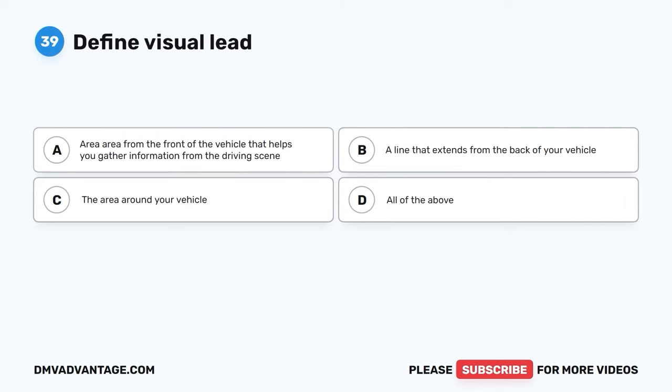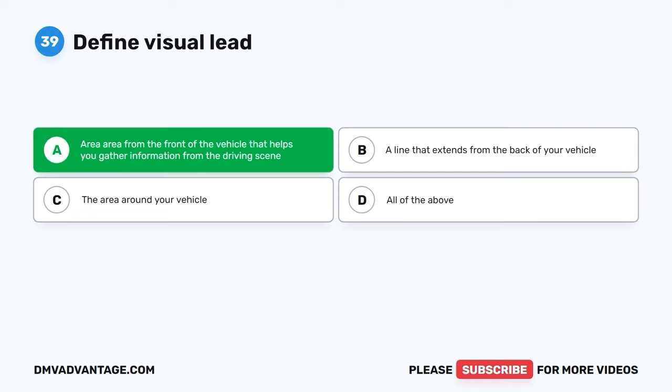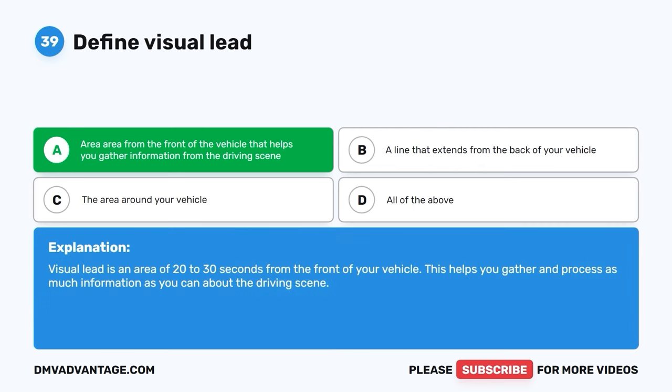Question 39. Define visual lead. The correct answer is A: the area from the front of the vehicle that helps you gather information from the driving scene. Visual lead is an area of 20 to 30 seconds from the front of your vehicle. This helps you gather and process as much information as you can about the driving scene.